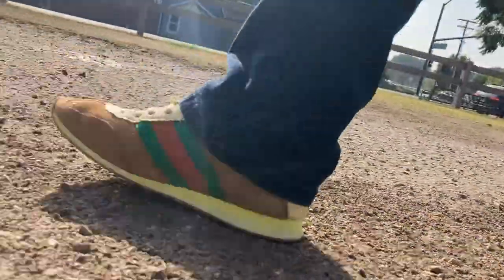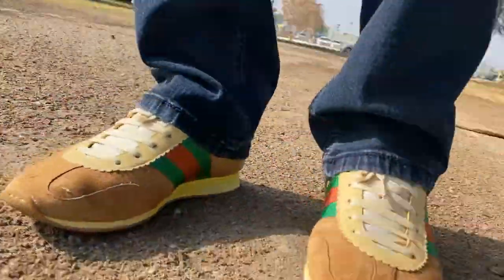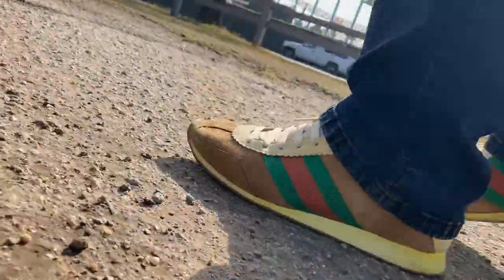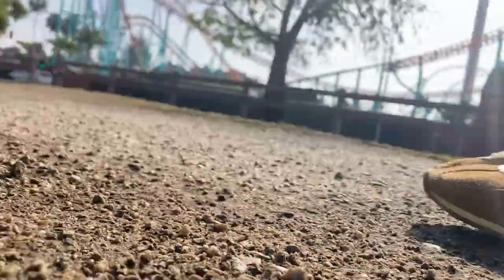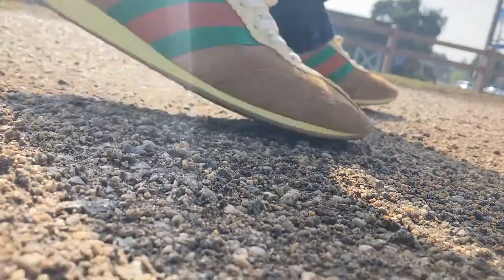Hey everybody, welcome back. Today I wanted to share an on-feet selfie of these Gucci sneakers. They're very comfortable, they're trainers, they're suede. These are the convertible ones where the heel folds back so you can wear them as a slipper. I'm actually walking by our neighborhood amusement park — you might be able to see it in the background — and I wanted to show the shoes on feet since some people wanted to see that.